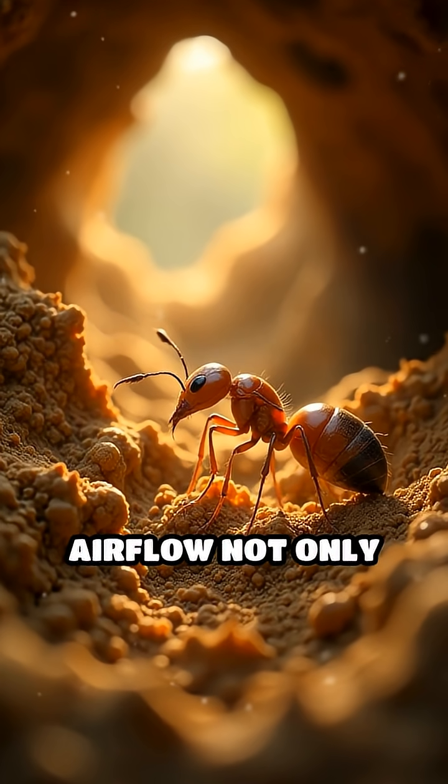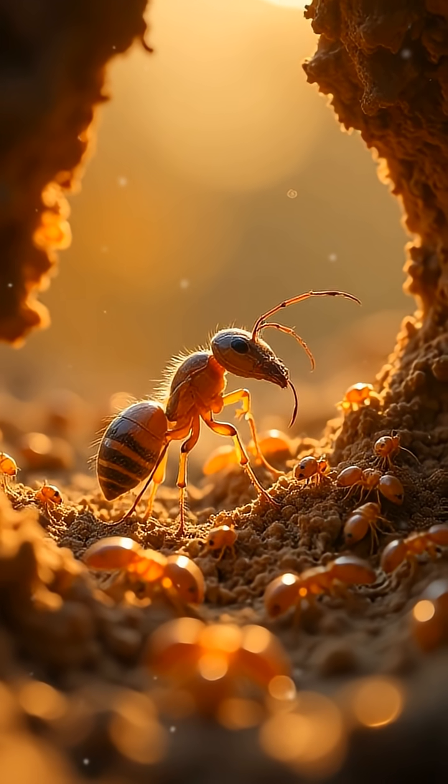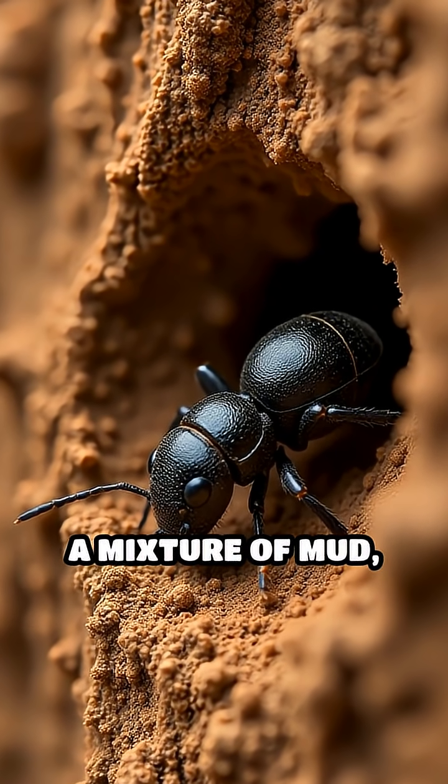This constant airflow not only cools the interior, but also flushes out carbon dioxide and brings in fresh oxygen, creating a comfortable and healthy environment for the colony.